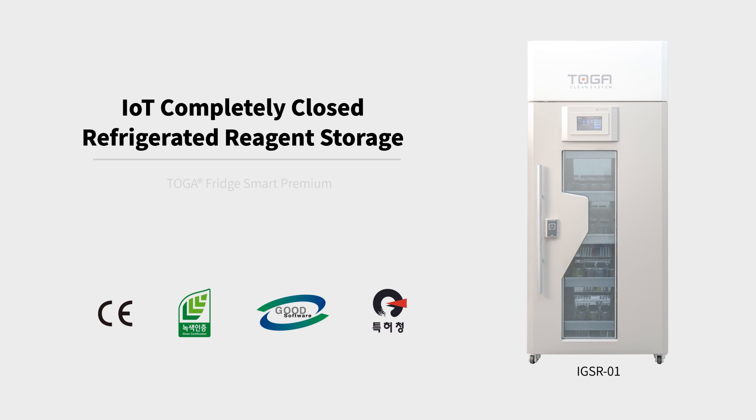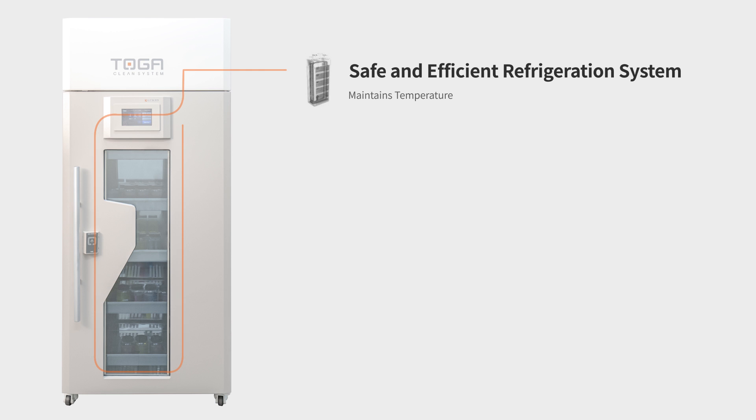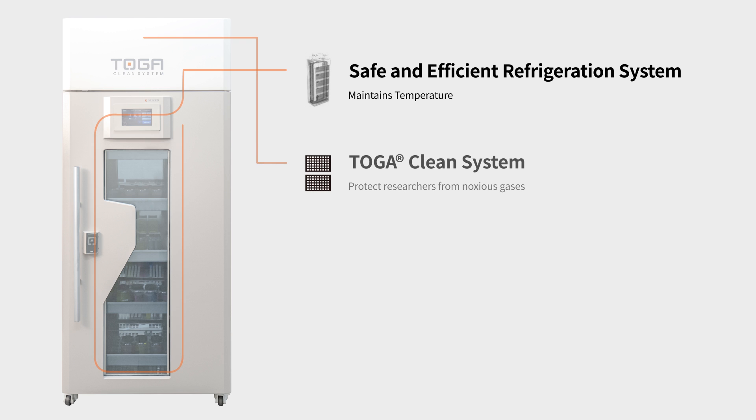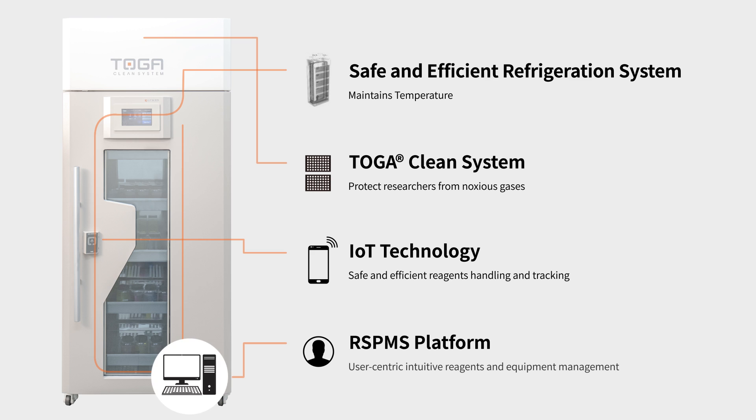Toga Fritz Smart Premium. The Toga Fritz Smart Premium utilizes patent refrigeration technology to ensure a stable, uniform internal temperature throughout the storage chamber. It is also equipped with patent Toga filter technology, which eliminates toxic gases and foul odors from the laboratory environment, and cutting-edge IoT technology to manage laboratory safety, track chemical reagent usage, and boost reagent management efficiency.